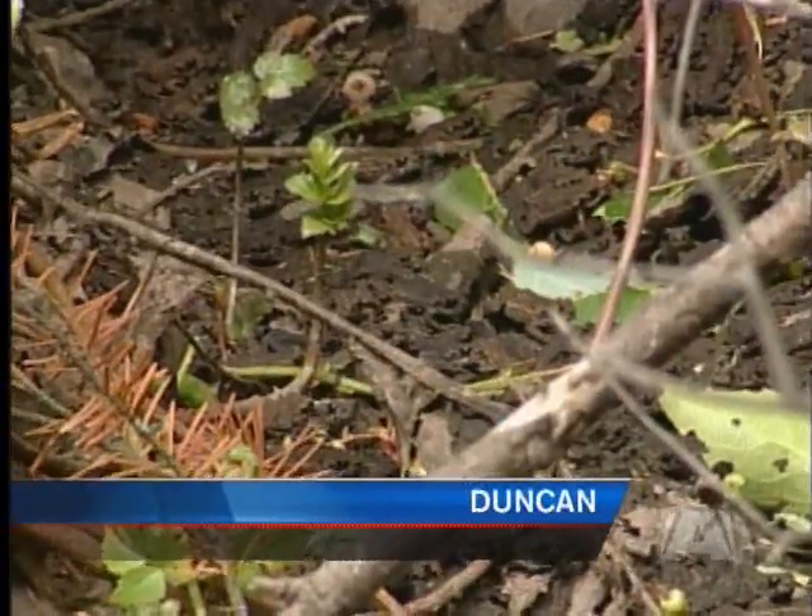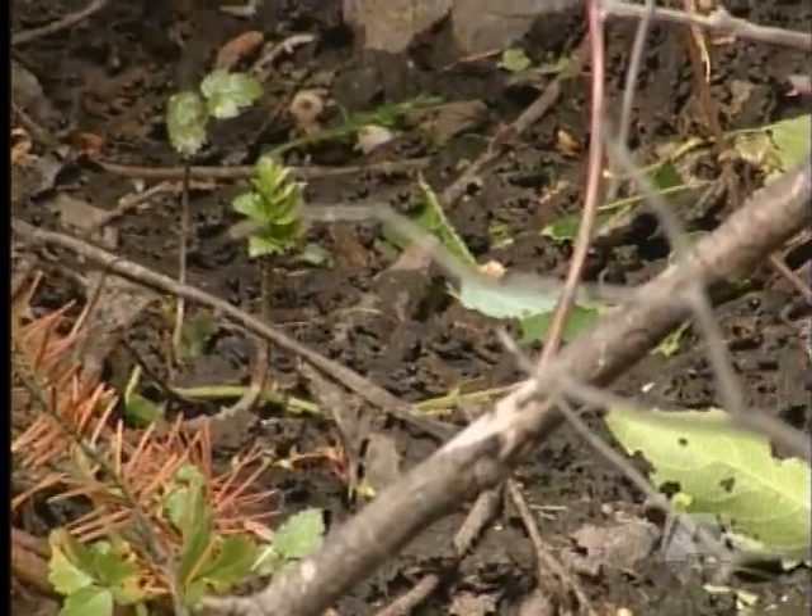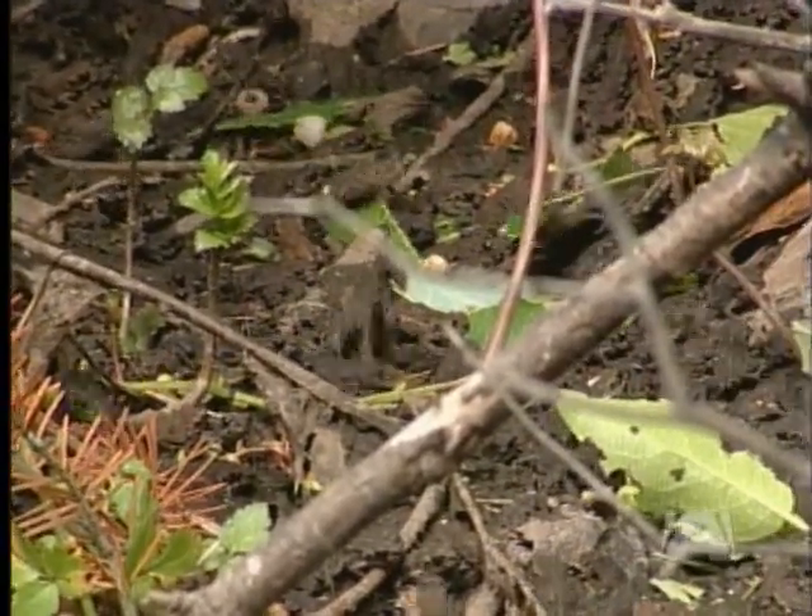Volunteers in the Cowichan Valley formed a work crew this morning building a fence to help protect an endangered species of toad. It is the Western Toad's annual migration — the little tadpoles that were swimming in Wake Lake have grown into frogs.